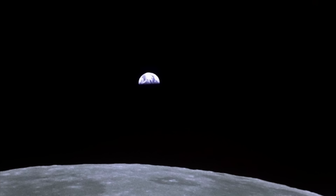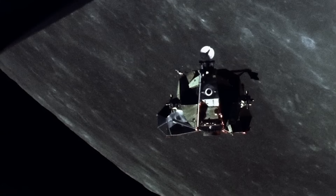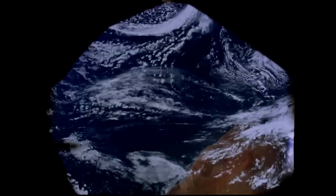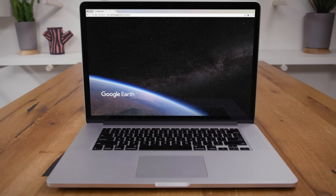While the 240,000-mile trip to get to that vantage point was amazing — if you ever get that offer, take it — if you don't have a spaceship and three days to spare, lucky for you, all you need to do is click a link to get almost the same view in about a second.